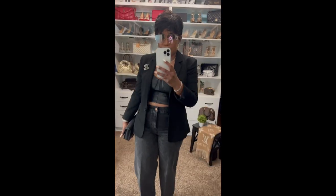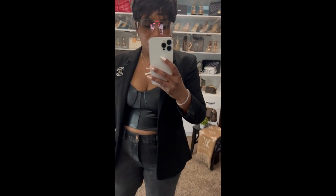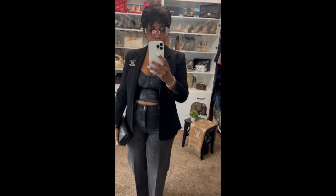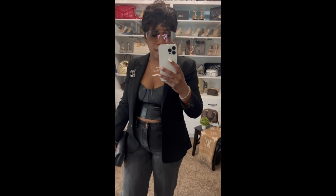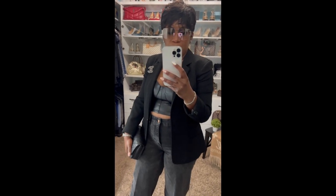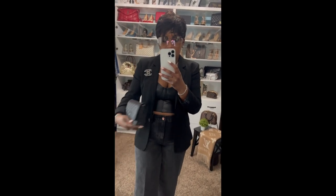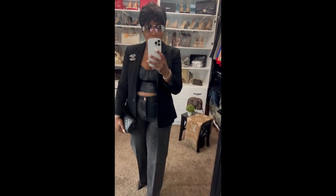My date night look is all from Express — a black blazer with a black leather cami and black wide-leg jeans. For shoes I'm wearing my Christian Louboutins, and for jewelry I have silver hoop earrings from Target, stacked necklaces, an Amazon watch, my bracelet which was my pre-wedding gift from my husband, and my Chanel brooch to match my Chanel bag.